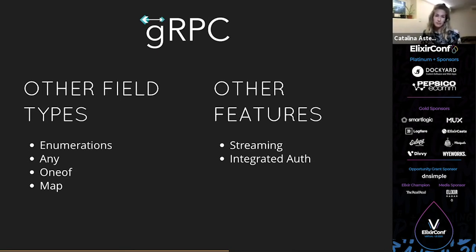Other features that gRPC has that I'm also not getting into today are streaming and integrated auth.